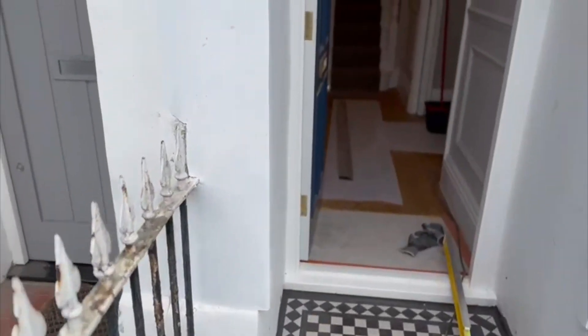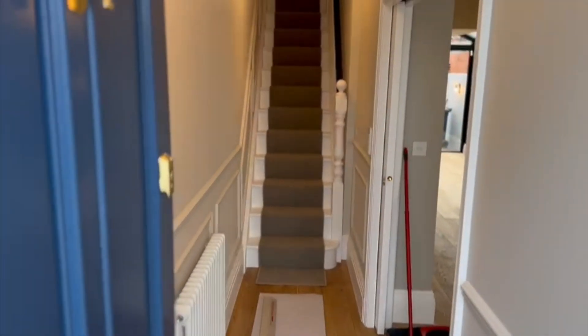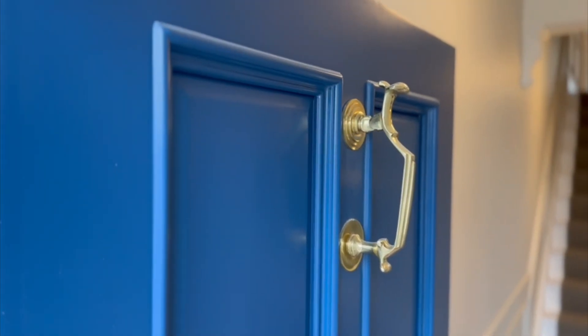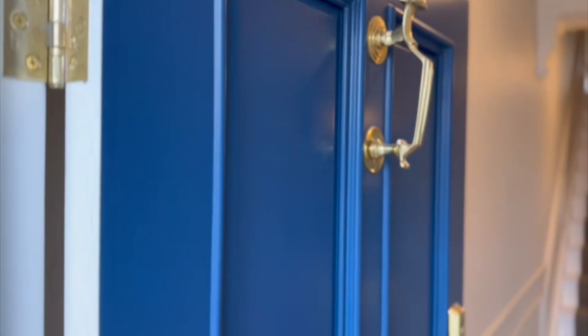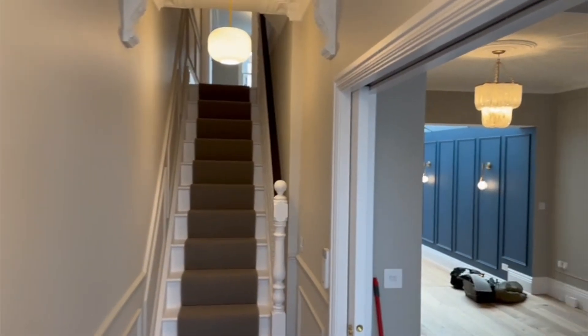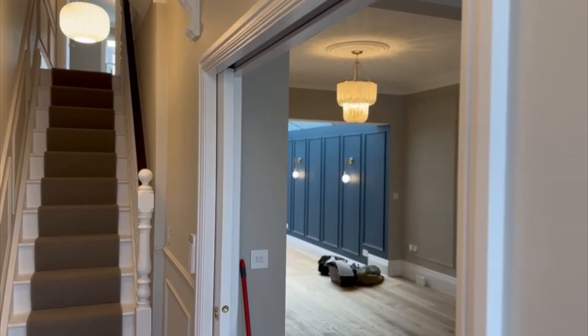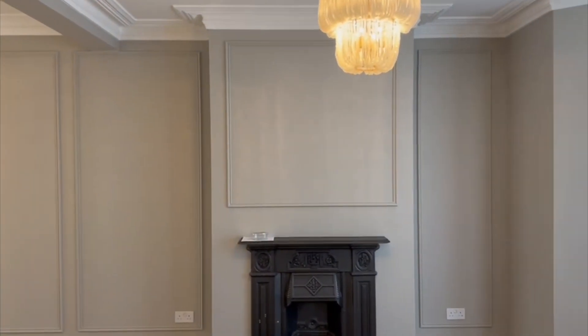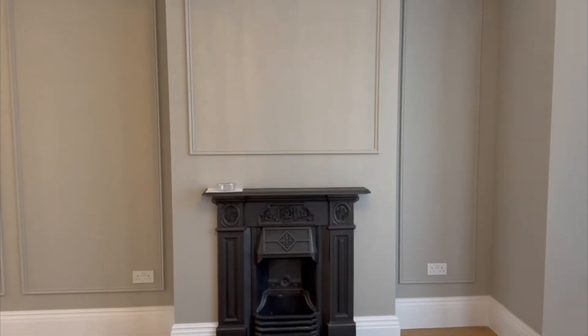As we go inside we've got an amazing entrance. This door has all been spray painted, we've got some really nice brass fittings, and then as we enter we've got these pocket doors which allow some space, and that takes us into this amazing double reception room.